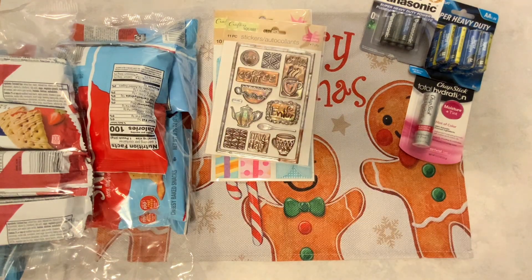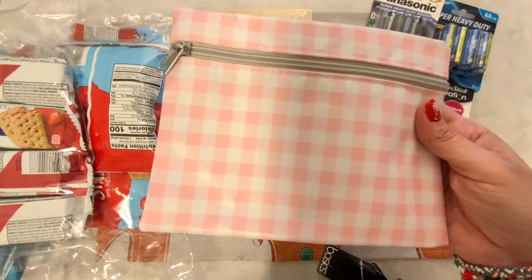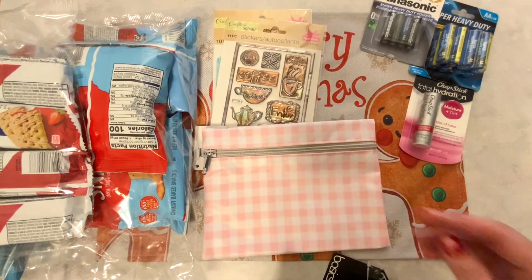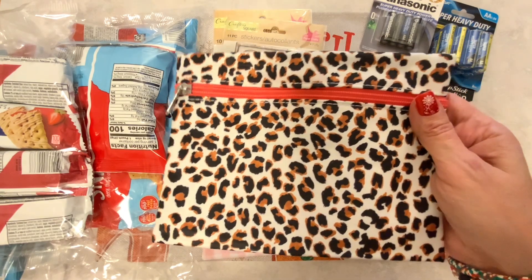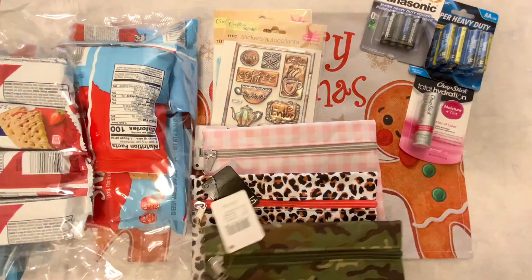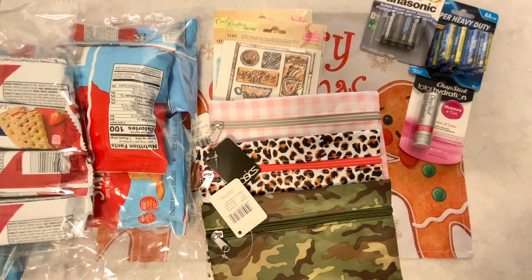I also found some new makeup bags. This one reminded me of Barbie — isn't it cute? — with the white and pink gingham, like a dress she had in the Barbie movie. And here we have the cheetah print — so cute — and then the camouflage. I really like all three of these bags; I think they would be fun to stick in Happy Mail and send somebody a little gift inside.